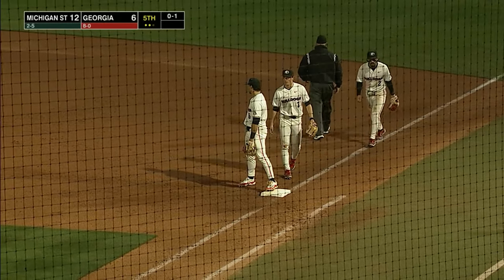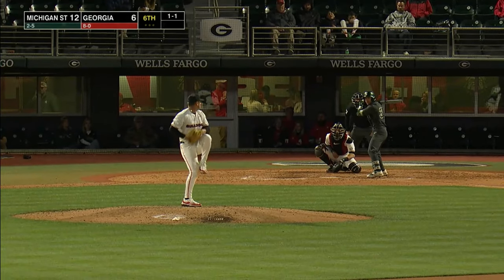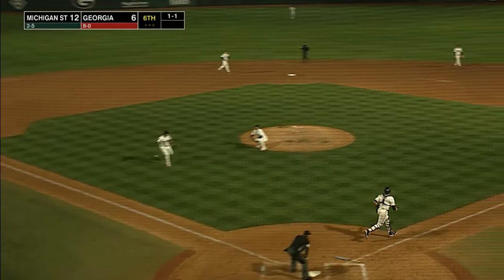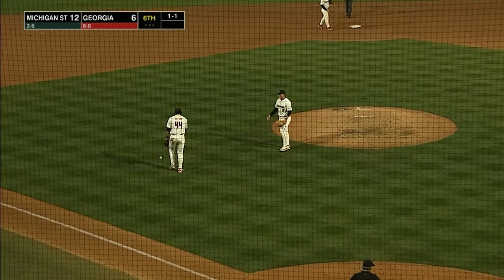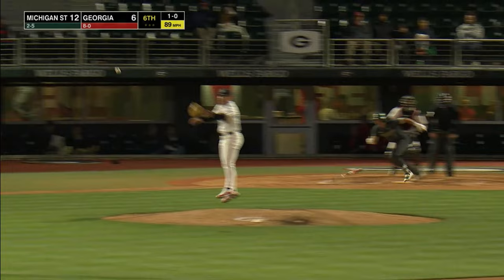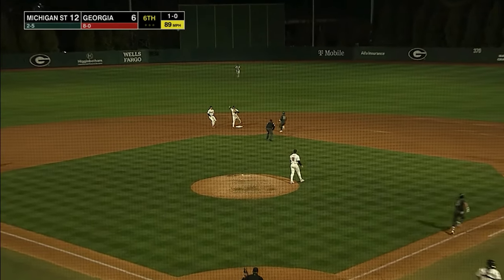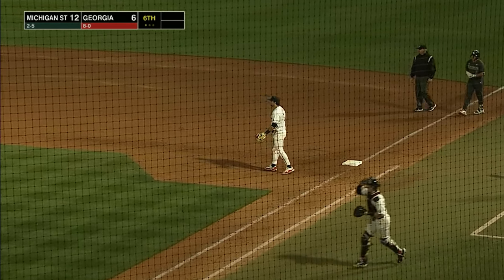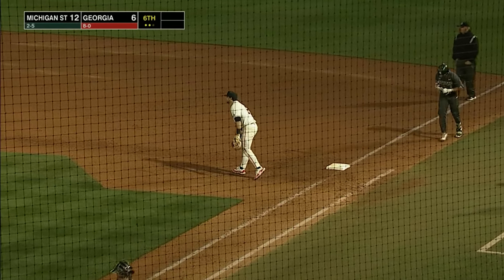Harris gets it to Collins. Now the 1-1, squares to bunt — this one's up the third base side. Charging in, tried to bare hand it, that would have been his only play. This one is hit up the middle — Murillo has it, steps on the bag, throws on to first for the 4-3 double play.